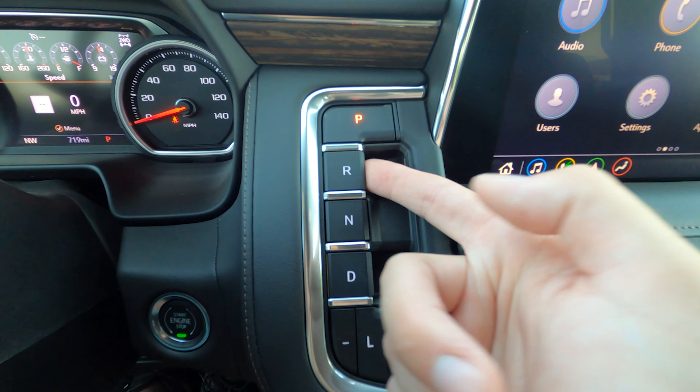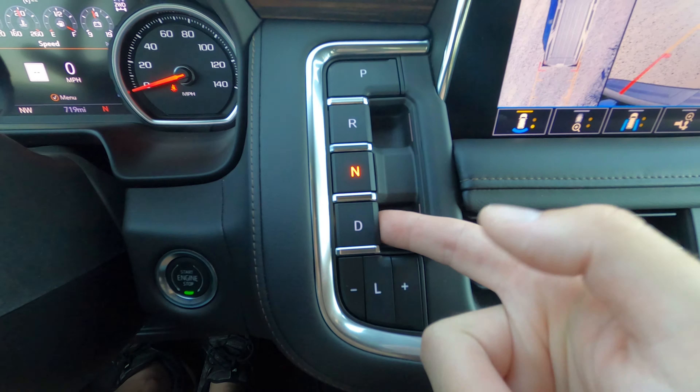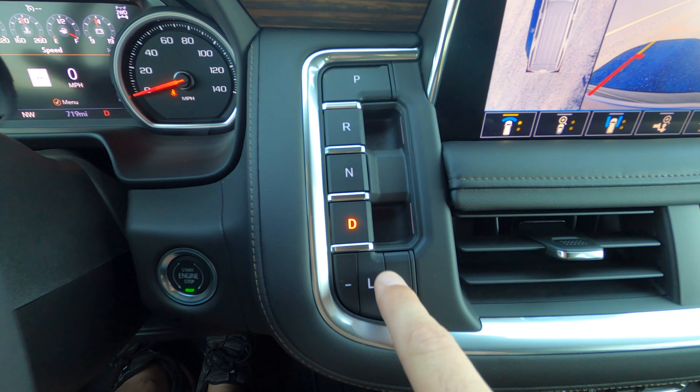The push button transmission is a little goofy, but you get used to it in two seconds. Not every button is a press — reverse and drive are a pull, and park and neutral are a press. That's actually smart from a UX design perspective in terms of safety, because you know you have to press to put it into park and pull to put it into gear, so you are not mistaking park or drive with neutral.